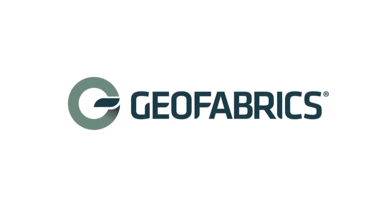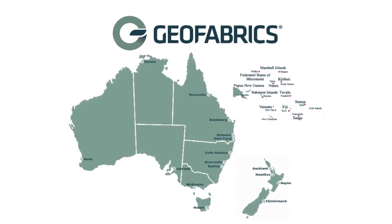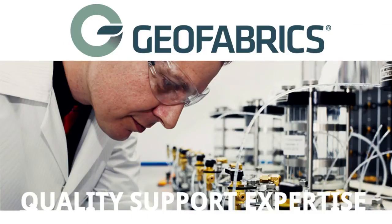Geofabrics Australasia has been developing and providing geosynthetic solutions to engineering problems since 1977 and has gained a reputation for delivering the highest standard of quality, support and expertise in geosynthetic projects.